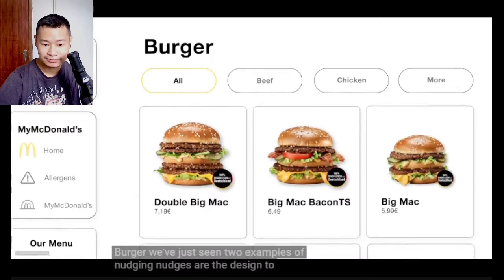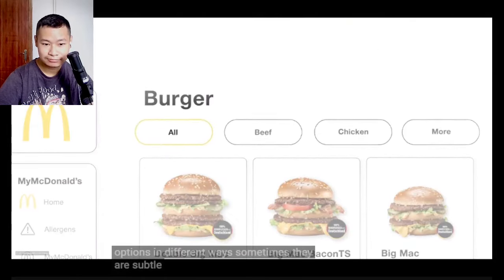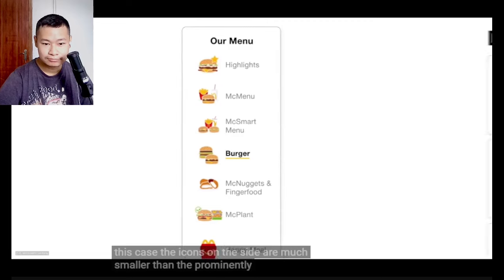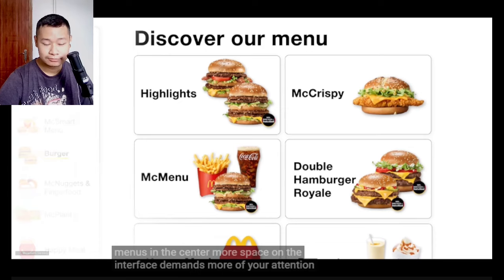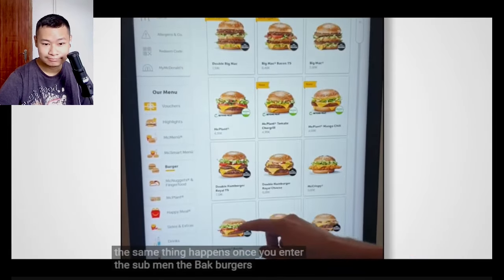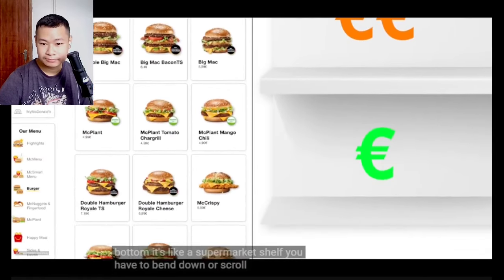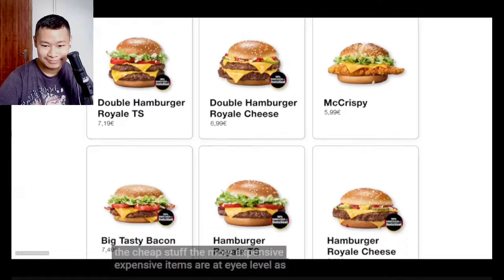Nudges are designed to influence our behavior by presenting options in different ways. Sometimes they are subtle and sometimes more obvious. In this case, the icons on the side are much smaller than the prominently placed menus in the center. More space on the interface demands more of your attention. The same thing happens once you enter the submenu — the big burgers are at the top and the cheaper ones are at the bottom. It's like a supermarket shelf: you have to bend down or scroll down to see the cheap stuff. The more expensive items are at eye level.